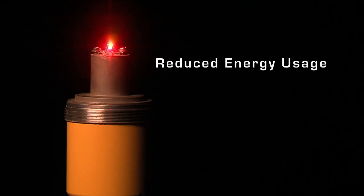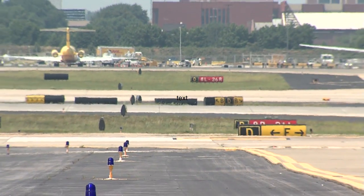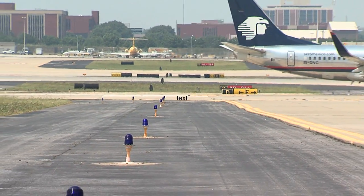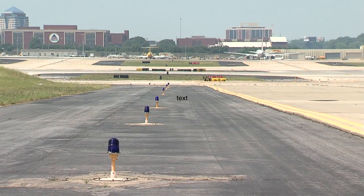Reduced energy usage, minimal bulb changes, and fewer housing parts are the offspring of the new DC LED light. Its DC technology allows for reduced cost and increased safety. Multiply the results of this trial by all of the airfield lights at Hartsfield-Jackson, and eventually all of the airfield lights in the United States, and it's easy to see the magnitude of the environmental and financial benefits.